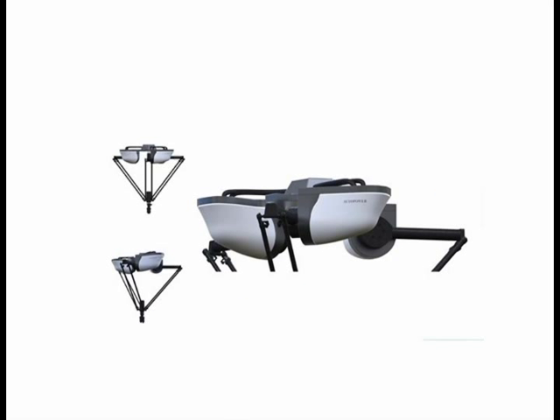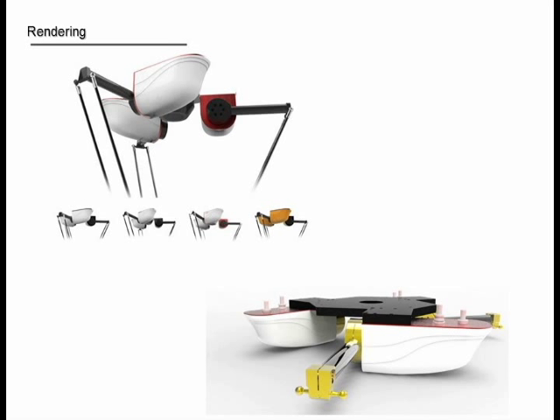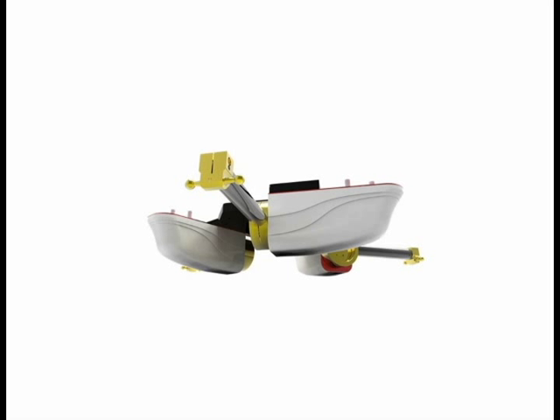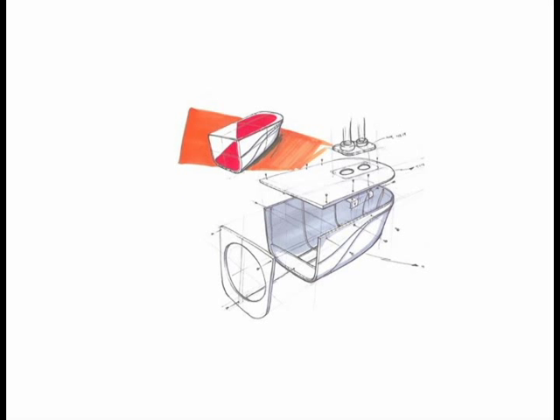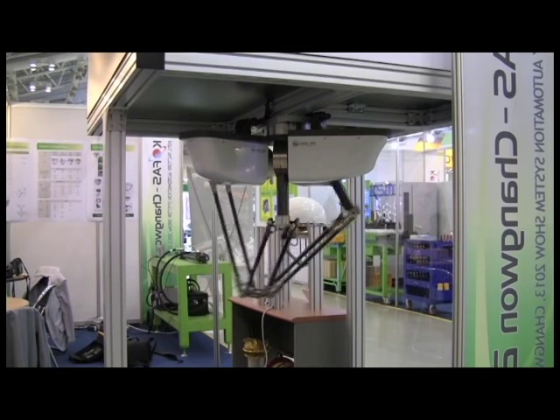Here are design variations based on the killer whale motivation. And this is the final rendering of our Delta robot. This is the assembly procedure for our Delta robot for low-cost production and maintenance. Let me show you a video of our Delta robot named Laser 650.